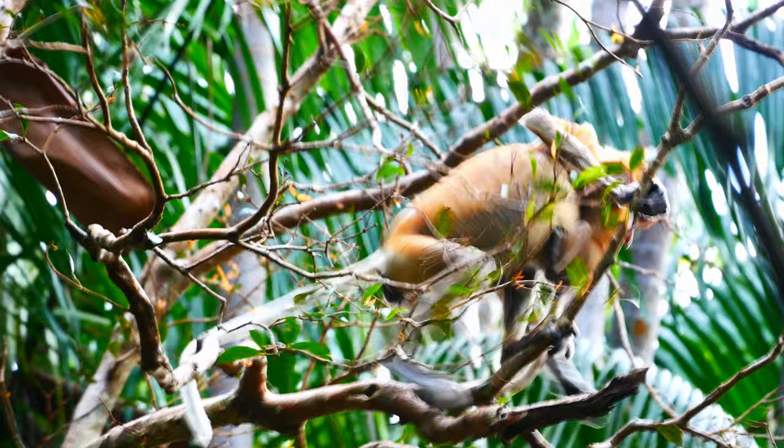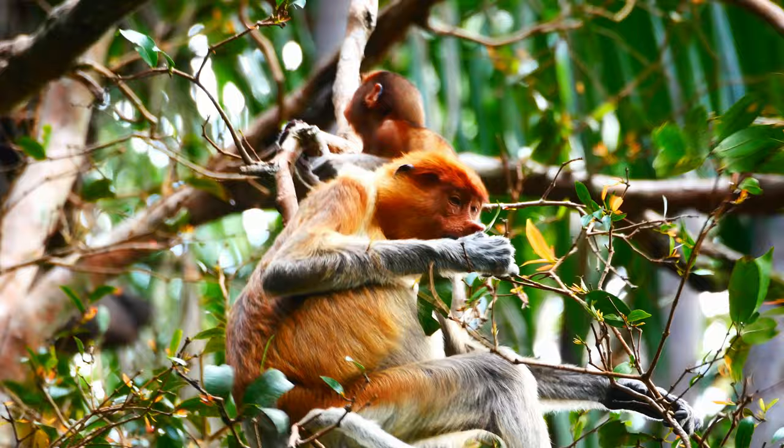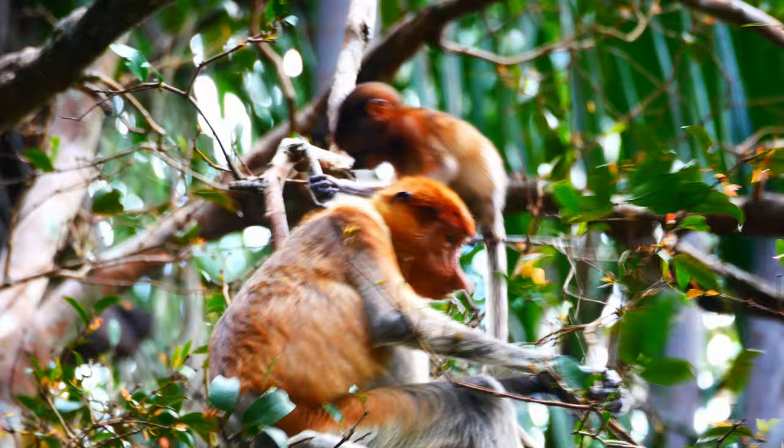As I mentioned, in the females the nose is about the same size as in immature males. But why the females should have an enlarged nose at all is all part of the mystery surrounding the proboscis monkey.